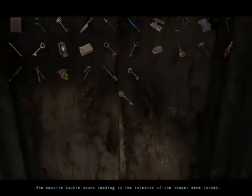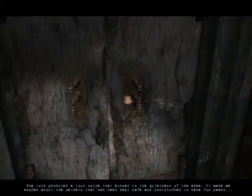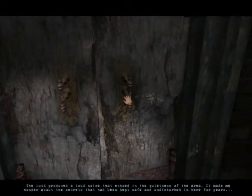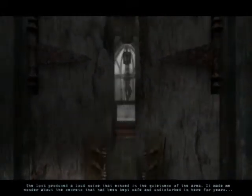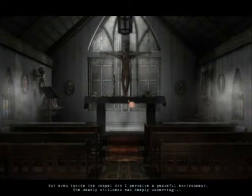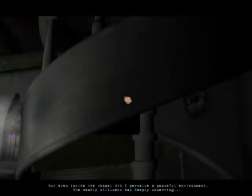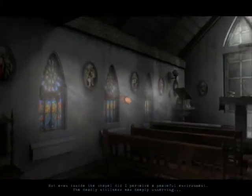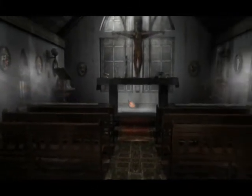They are locked — locked. Okay, cool. The lock produced a lot of noise that occurred in the quietness of the area and made me wonder about the secrets that had been kept safe and undisturbed in here for years. Not even inside the chapel — it's not easy.